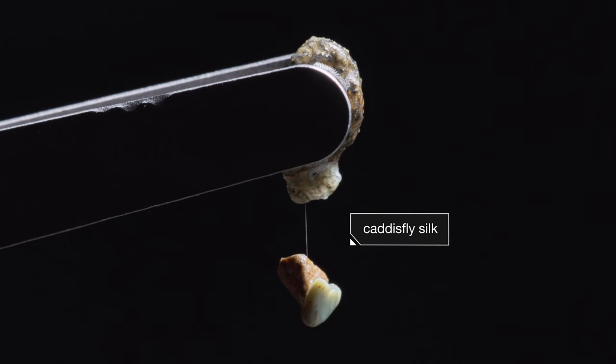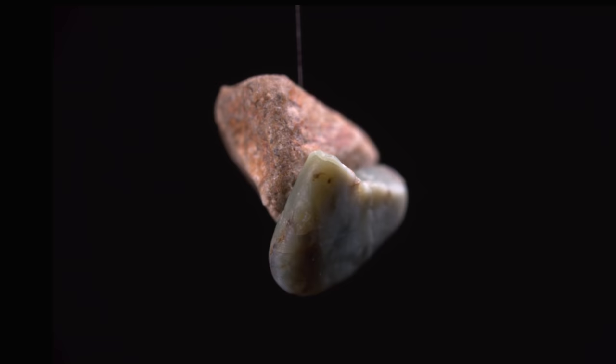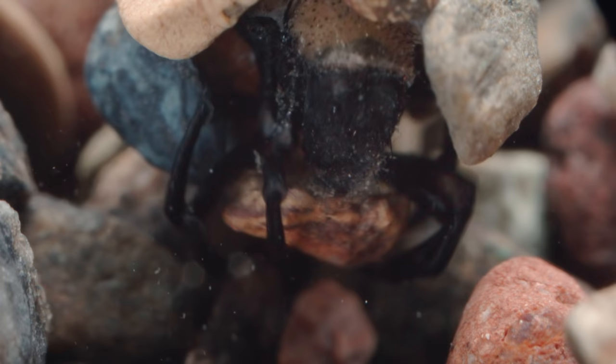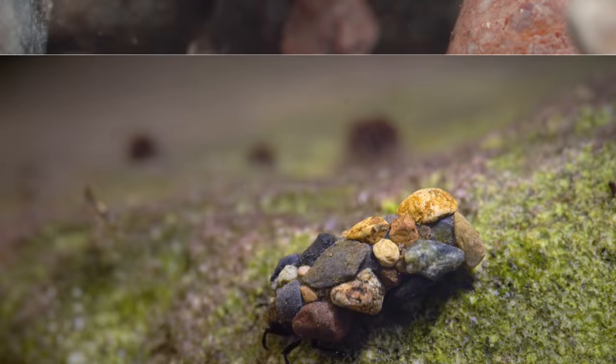Bioengineers have started to figure out how we could make our own caddisfly silk, maybe as a kind of internal surgeon's tape to replace the metal and string that we use to patch people up now. The magical underwater tape of the caddisfly — another example of how evolution finds radical solutions to everyday problems, like how to survive in a hurricane.